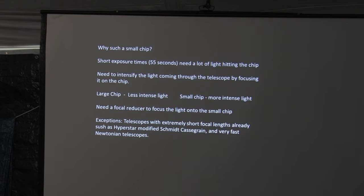Why such a small chip? We're doing short exposure times and we need as much light as possible to hit the chip. In a conventional telescope — Newtonians, refractors, and particularly Schmidt-Cassegrains — we've got to intensify that light. The only way to do that is to focus the light down onto the chip itself. If you have a large chip, there's less light spread over that area. If you have a really tiny chip, you can intensify and focus the light down on that particular chip. To do that, we use something called a focal reducer.